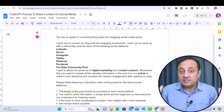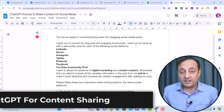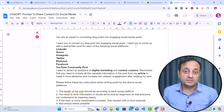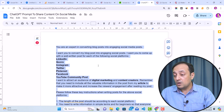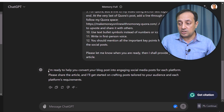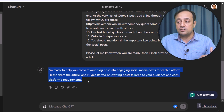The second method to automate your content sharing on social media platforms is by using ChatGPT, and it's very easy. If you watch my videos about ChatGPT prompting, you know that I often share my premium prompts with you. To convert my article or content into social media posts, I have written a special prompt — one of my premium prompts. I'll place a link to this prompt in the description below. Let's test this prompt in ChatGPT — copy this prompt, go to ChatGPT, paste it, and click enter. ChatGPT responds: 'I am ready to help you convert your blog post into engaging social media posts for each platform. Please share the article and I will get started on crafting posts tailored to your audience and each platform's requirements.'